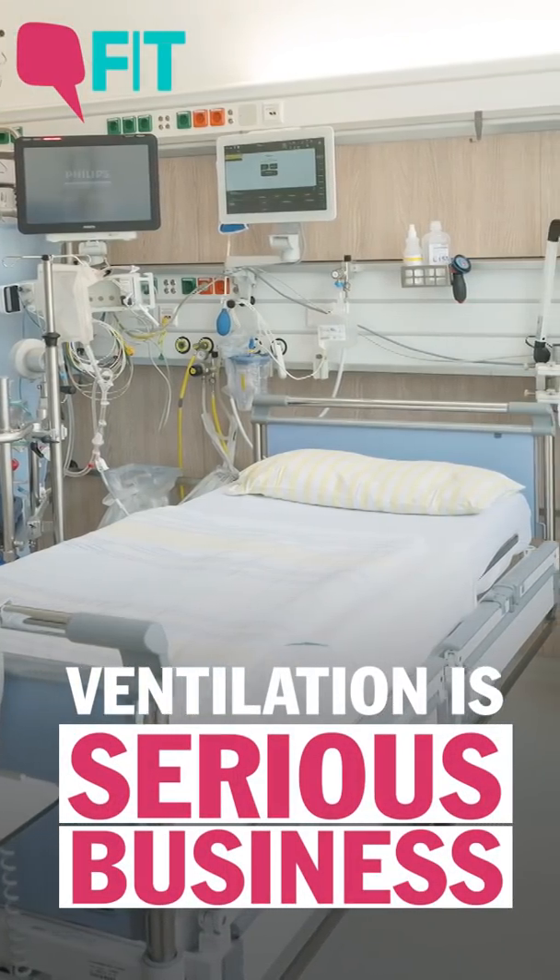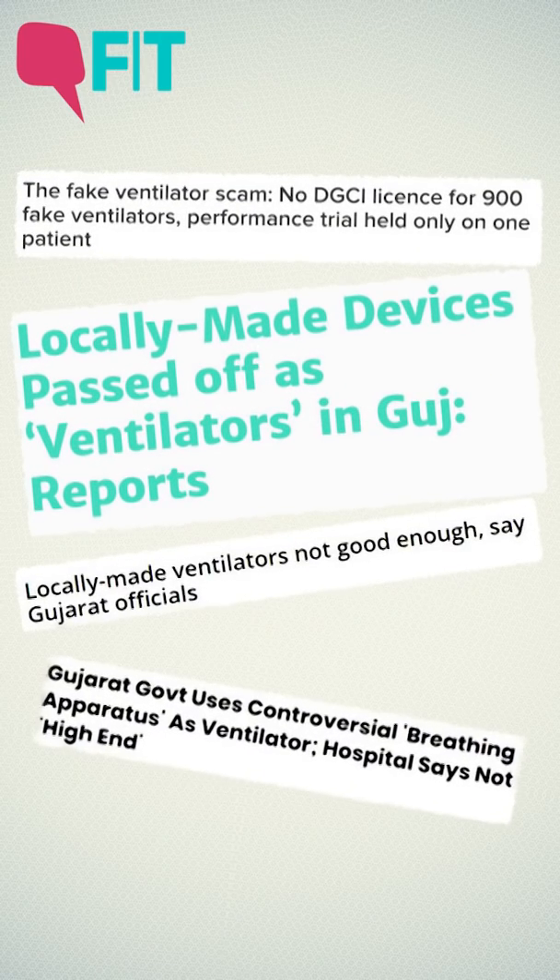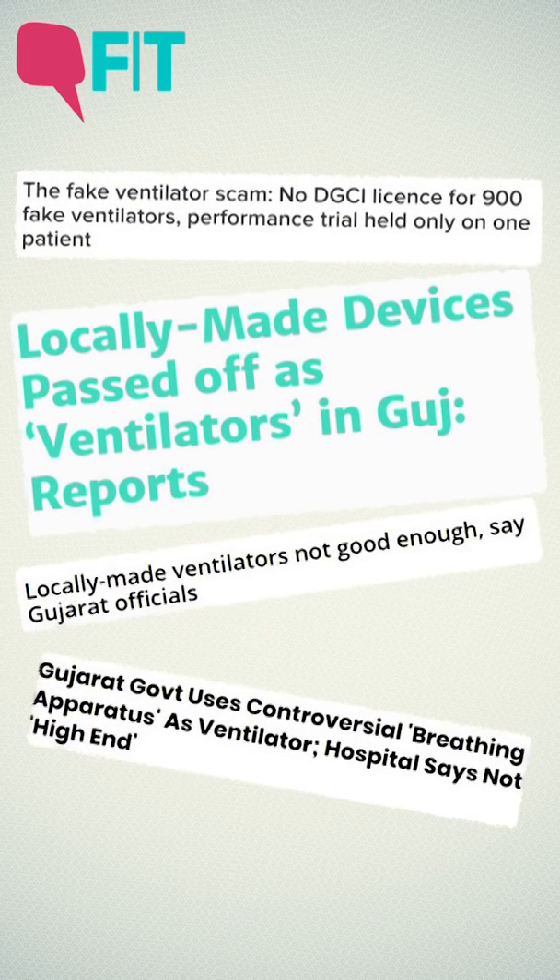But ventilation is serious business. Recently, reports about fake ventilators and other machines being passed off as ventilators have been coming in, and critical care specialists believe these could cause more harm than good.